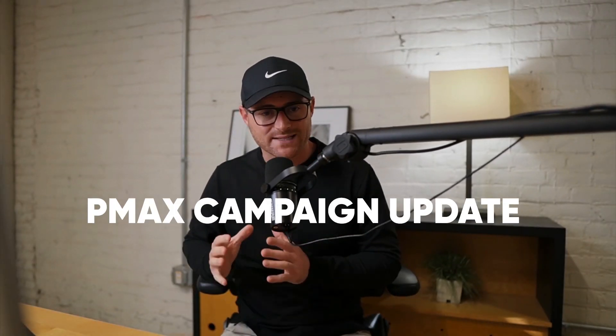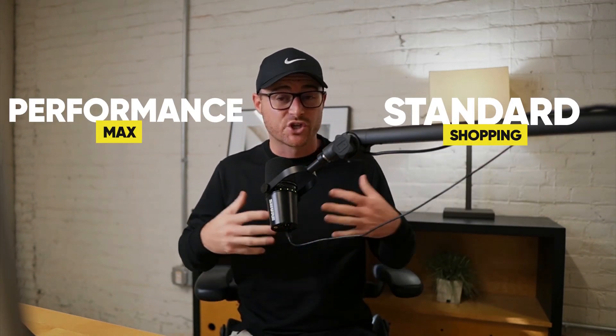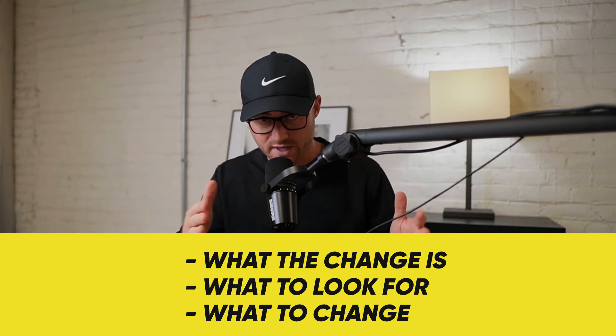Google just came out with a Performance Max campaign update that influences how your products are shown if you're running Standard Shopping and Performance Max. This could be a big change — we're all still feeling it out. I'm going to give you a breakdown of what the change is, what you should be looking for in your account, and what you should be changing in your account to better prepare for this.